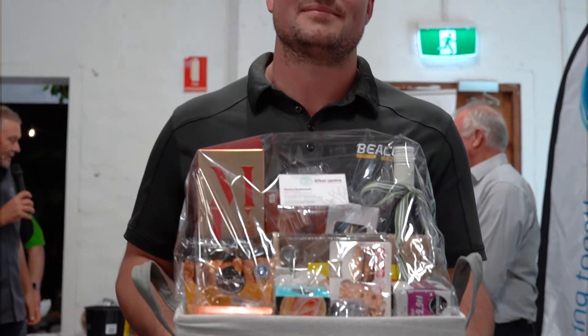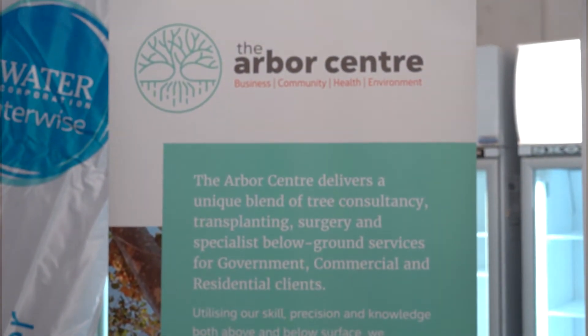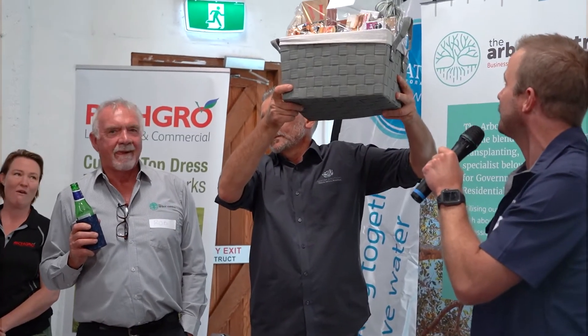The prize we have tonight is a beautiful big hamper — French champagne, a beautiful red, chocolates, biscuits, everything to give mum on Sunday, so it should get you sorted.